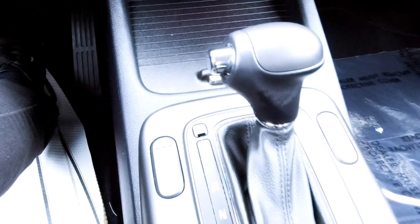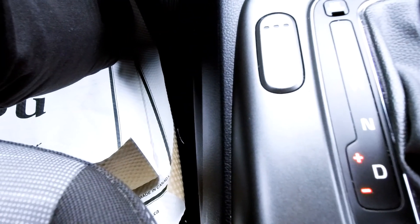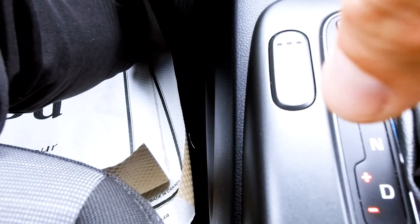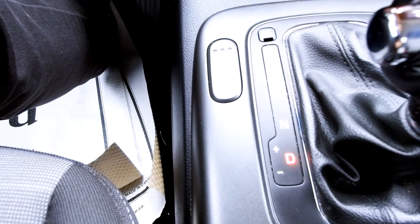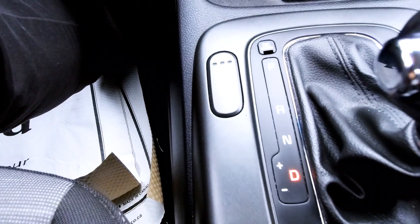It is an automatic transmission and it does have a manual shifting mode if you'd like to use that. You can just put it in drive, slip it over, and the plus and minus light up so you can shift up and down on your own. If you're an automatic transmission driver, just keep it in drive. If you like a manual but also want the convenience of an automatic, you get that option too.